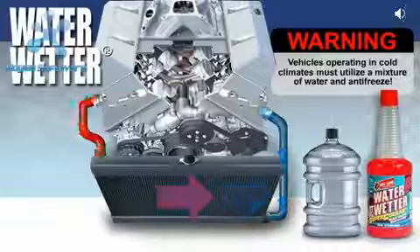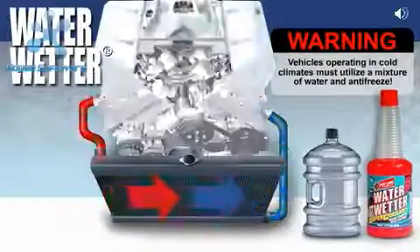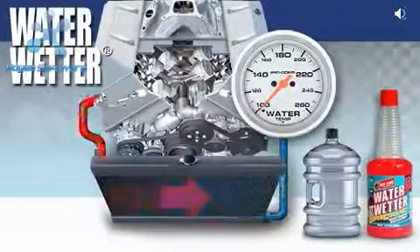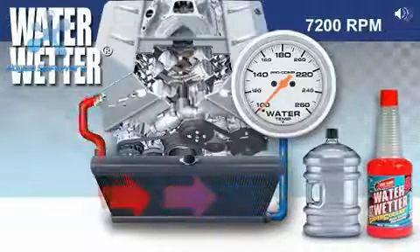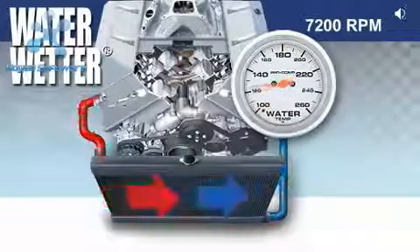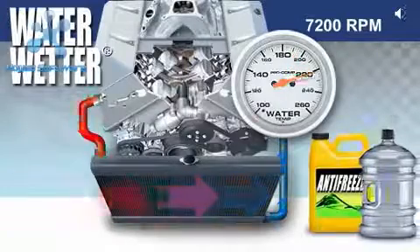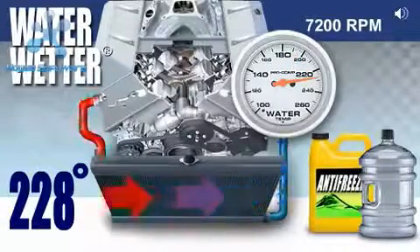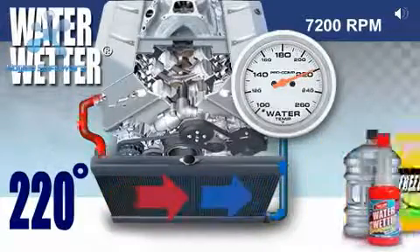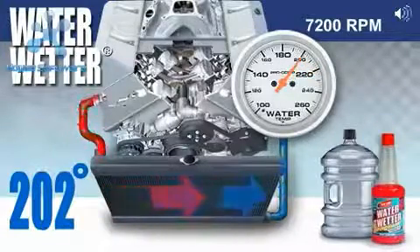Dynamometer tests show significant improvements in cooling temperatures using WaterWetter. These tests were performed with a cast-iron small-block Chevy with aluminum cylinder heads and a 160-degree thermostat. The engine operated at 7,200 RPM for three hours, and the stabilized cooling temperature was recorded and tabulated. Results: 50% glycol, 50% water: 228 degrees. 50-50 with WaterWetter: 220 degrees. Water alone: 220 degrees. Water with WaterWetter: 202 degrees.